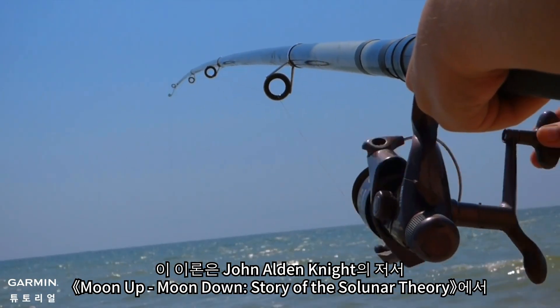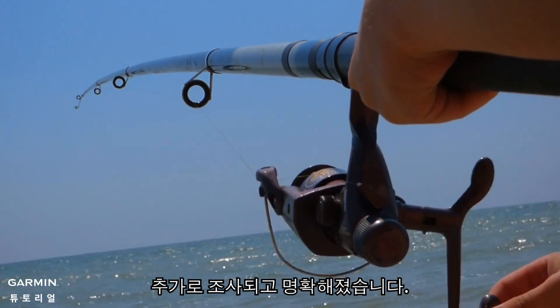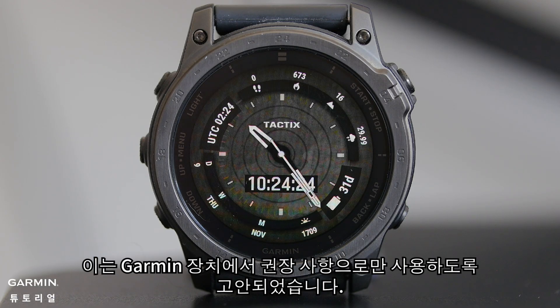This theory was further examined and clarified by John Alden Knight in his book Moon Up, Moon Down: Story of the Solunar Theory. The theory does not encompass all forms of hunting and fishing. It is intended to be used on Garmin devices as a recommendation only.